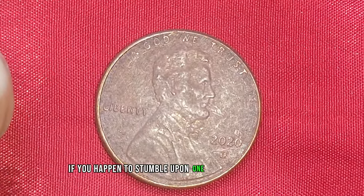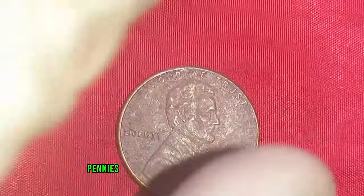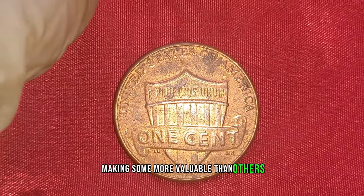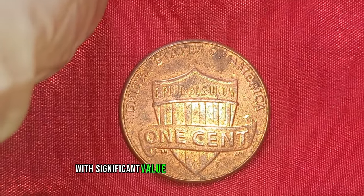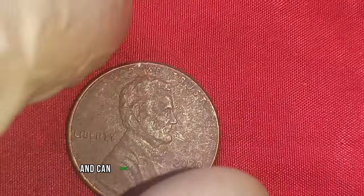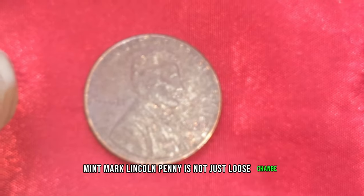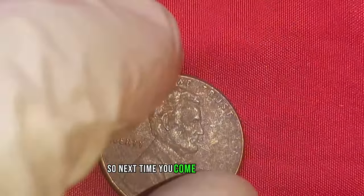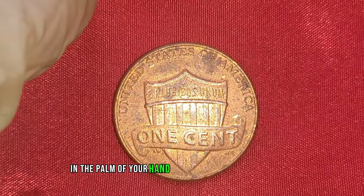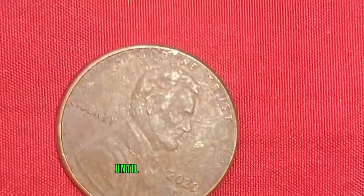If you happen to stumble upon one in your pocket change, consider yourself incredibly lucky. To put things into perspective, pennies have been a part of American currency for over a century. Each year, new designs and mint marks are introduced, making some more valuable than others — such as the 1943 copper penny or the 1955 double-die penny. These coins are highly sought after by collectors and can fetch thousands, if not millions, at auction. In conclusion, the 2020D mint mark Lincoln penny is not just loose change — it's a hidden gem that could be worth a fortune. So next time you come across a penny, take a closer look. Thank you for joining us today. Don't forget to like, share, and subscribe for more intriguing insights into the world of coins. Until next time, happy collecting!